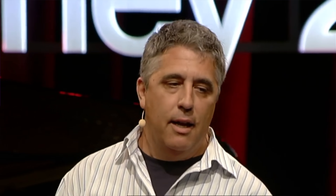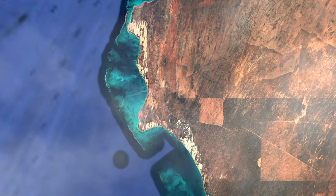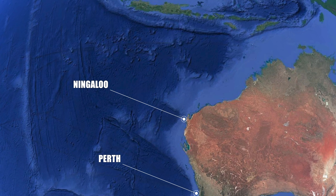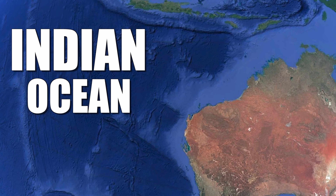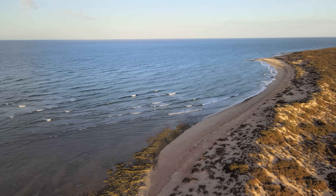None were more focused on this than marine biologist Brad Norman. Back in 1995, Brad had completed an undergraduate degree in marine science at Murdoch University in Western Australia, and was doing volunteer research for the Department of Parks and Wildlife at Ningaloo. Ningaloo is a UNESCO World Heritage Site about 700 miles north of Perth — essentially in the middle of nowhere on the northwest coast of Australia, looking out into the eastern Indian Ocean.